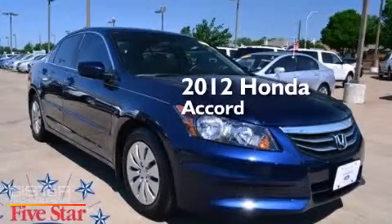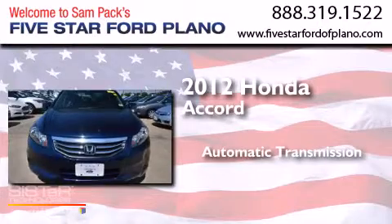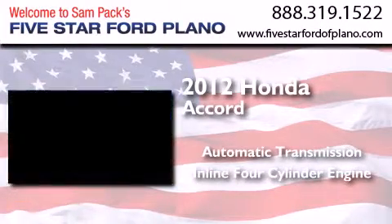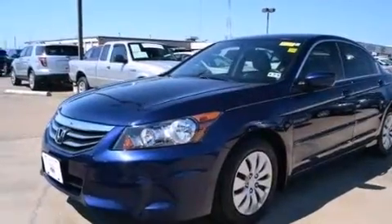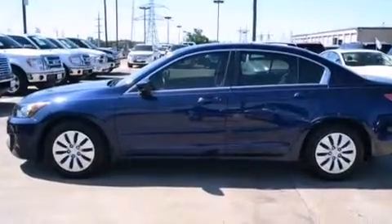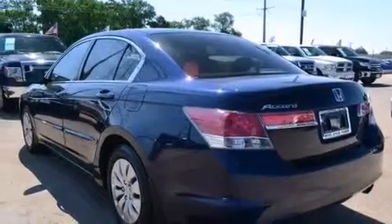This is a 2012 Honda Accord. This four-door sedan has an automatic transmission and an inline four-cylinder engine. Features include a low tire pressure indicator, a double wishbone independent front suspension, and traction control and stability control systems.